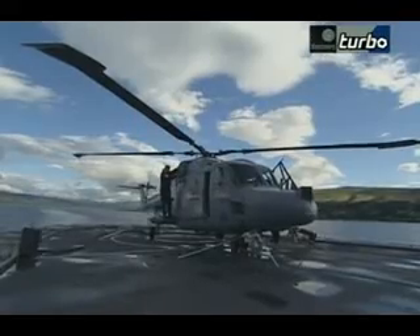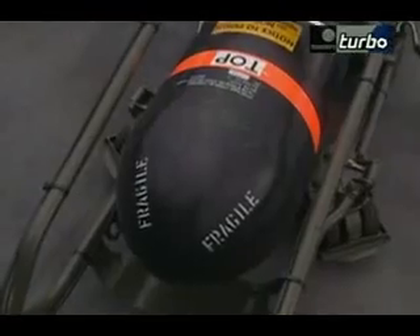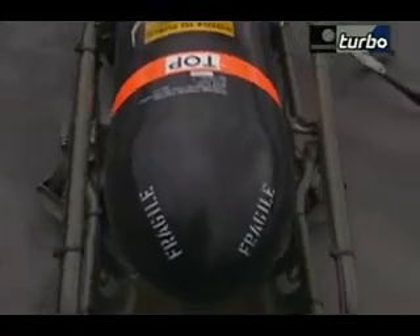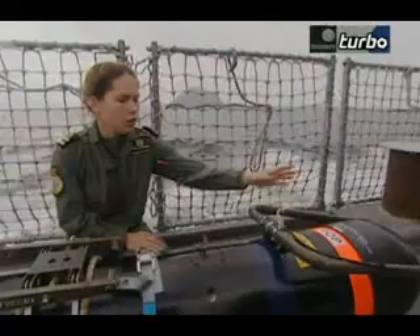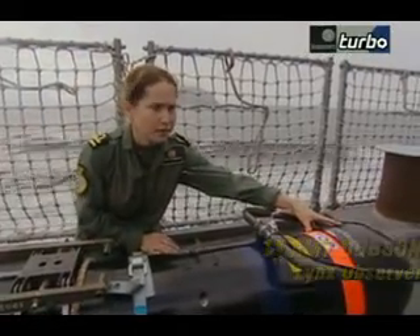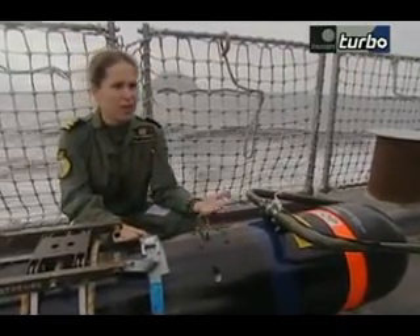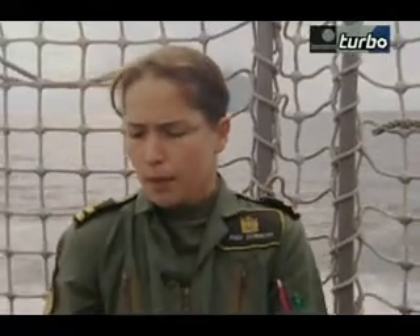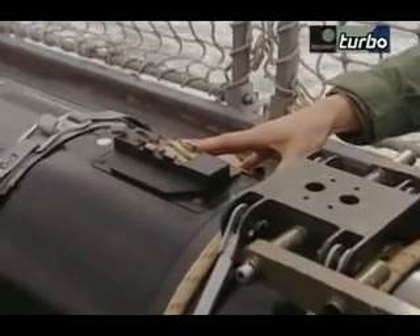As the maintainers finish preparing the Lynx for flight, its deadly cargo is brought up from the ship's magazine. Here we have a Stingray torpedo, which is what we're going to be flying with today for our anti-submarine warfare training. It's a lightweight acoustic homing torpedo. The nose section has the transmitters, receivers, and transducers. The warhead is the second section — about 45 kilograms, of which about 30 kilograms is high explosive. Behind that is the guidance system containing an autopilot, and behind that the power supply.